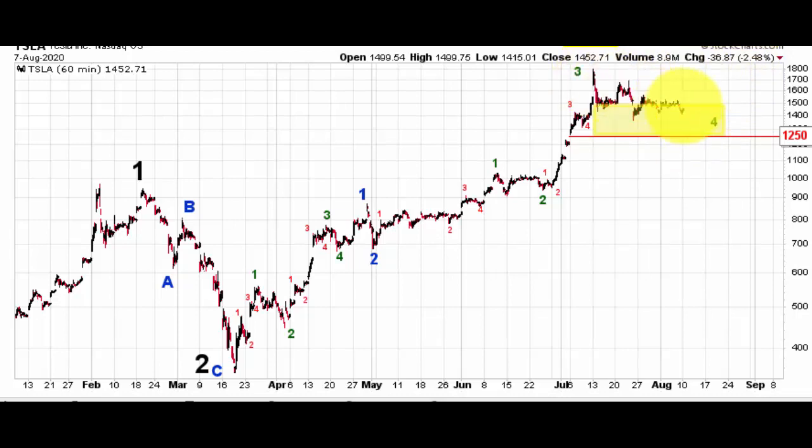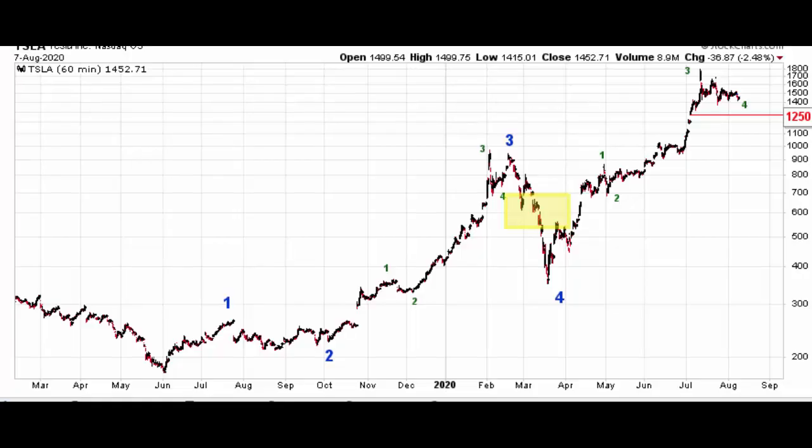It does appear to be in a fourth-wave pullback right now, and this is the key for us. Tesla needs to stay above $12.50 to remain bullish. If it starts breaking down below that level, we have to start taking other possible Elliott Wave labelings into account, but we don't expect that. This pullback already looks like a countertrend move. You could use any weakness here — ideally some weakness that moves below the current low for the pullback but stays above $12.50 — as an excuse to buy and get prepared for additional strength from here.